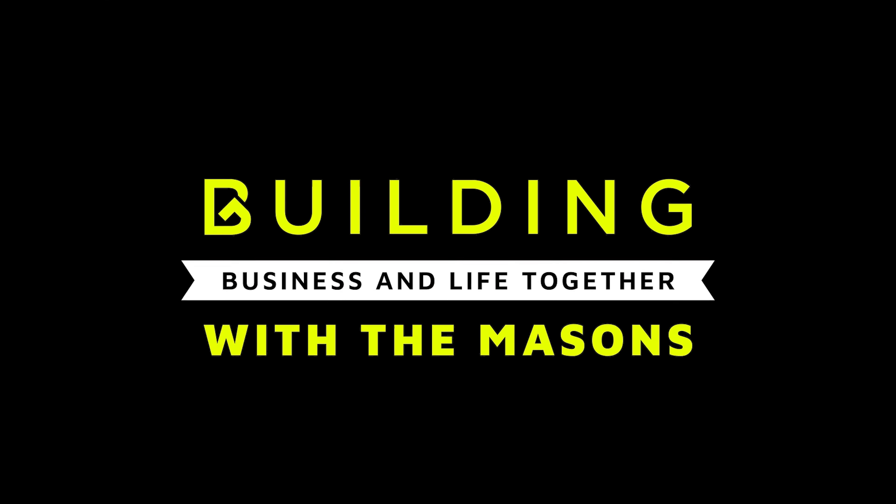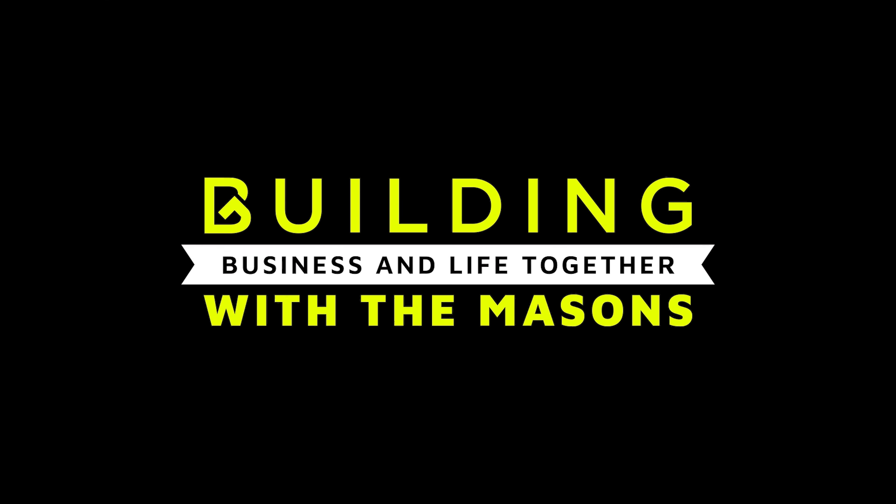What's up, guys? Welcome to another episode of Building Business and Life Together with the Masons. Today's blueprint is about helping you construct a strategy to get you into your dream home amidst rising interest rates. We're going to introduce the buyer's agent extraordinaire — she has all the secrets and strategies to make sure her clients win every single time. Today we're going over three strategies, and I may throw in a fourth from me, your listing expert, who only represents sellers.